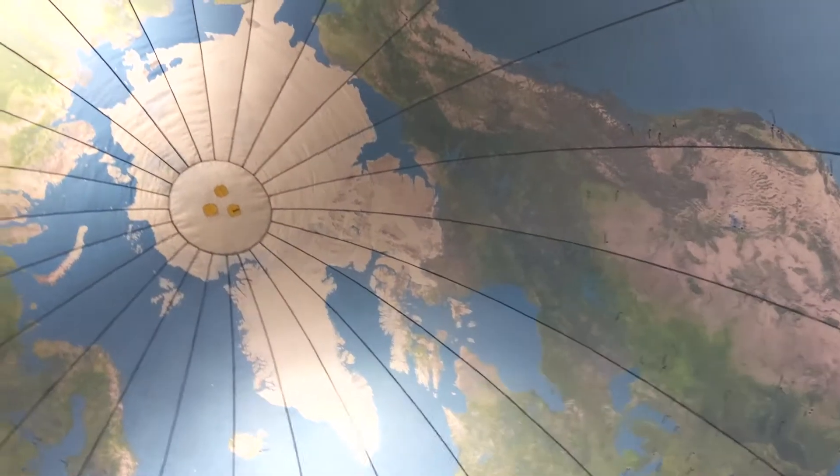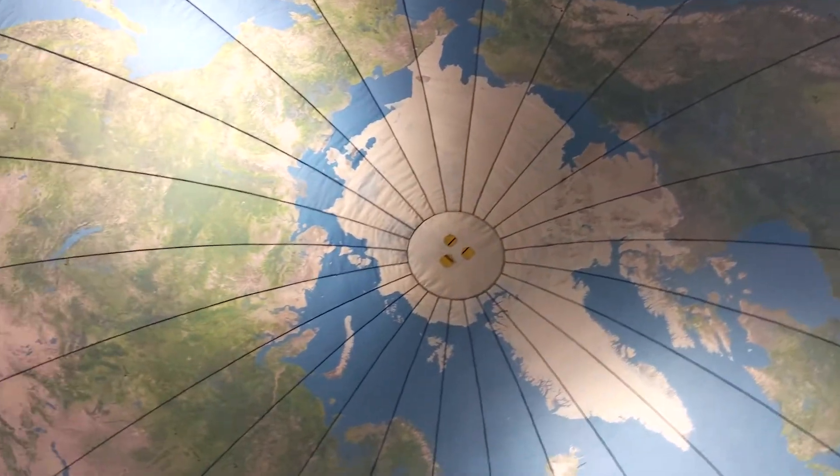Going inside it was really cool. They can not only just see the continents but learn about the Earth — learn some science concepts. They can learn about latitude and longitude and the equator and how people settle on the Earth. It's just been a great experience.